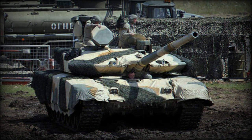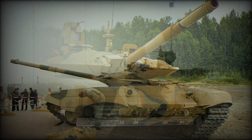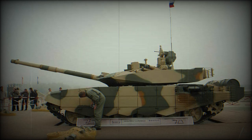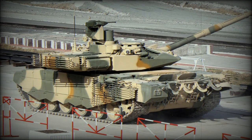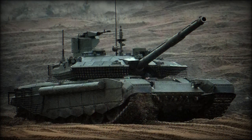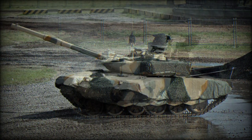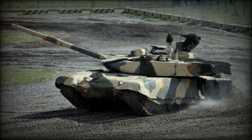The T-90MS Tajil is powered by a new V-92S2F turbocharged diesel engine developing 1,130 horsepower, coupled with an automatic transmission with seven forward and one reverse gear. This is a milestone in Russian tank development, as all previous Russian tanks were fitted with manual transmissions. The new tank also has improved suspension and drivetrain, improved maximum road speed over its predecessor, and is fitted with an auxiliary power unit which powers all systems when the main engine is turned off.